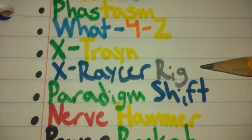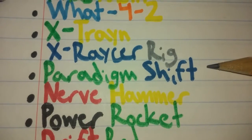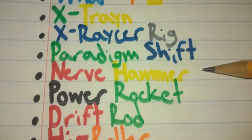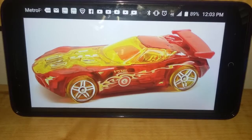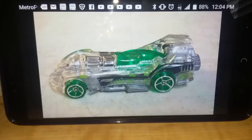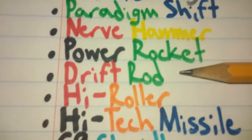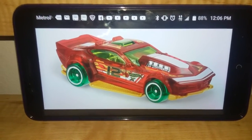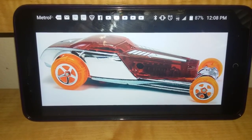X-Racer number 14 is X-Racer Rig. I want it in a blue body and silver-plated wheels, but I do not want the Vendetta here. X-Racer number 15 is Prodigam Shift. I want it in a green body and dark blue wheels. X-Racer number 16 is Nerve Hammer. I want it in a red body, yellow interior, and yellow wheels. X-Racer number 17 is Power Rocket. I want it in a clear body, green interior, and green wheels. X-Racer number 18 is Drift Rod. I want it in a J-Green interior, red body, and fresh green wheels. X-Racer number 19 is High Roller. I want it in a red body and orange wheels.